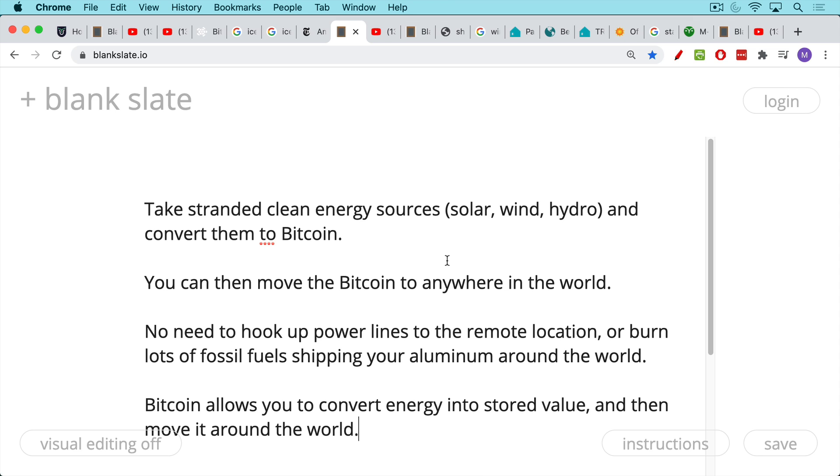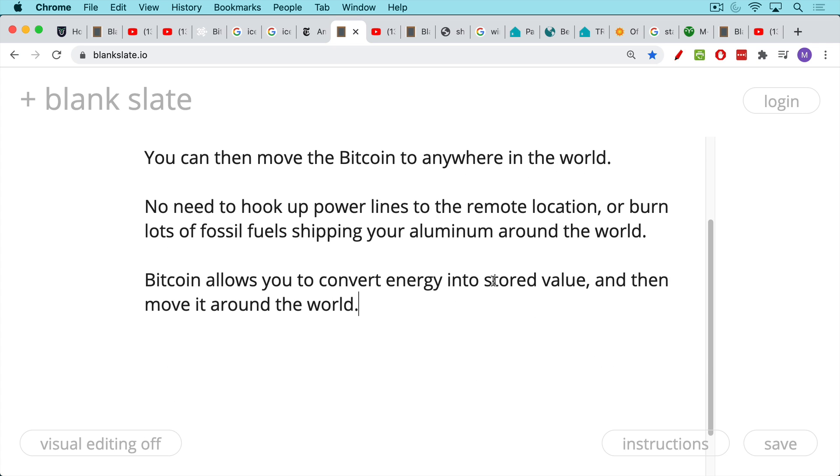There's no need to hook up power lines to a remote location. Also, smelting aluminum is a very dirty process — people near these facilities in Iceland complain about birth defects and cancer. And once you've created the aluminum, you have to burn fossil fuel shipping it around the world. Bitcoin is much, much cleaner. It allows you to convert energy into stored value. You use your excess electricity to mine Bitcoin, buy a Bitcoin miner, and send your earnings anywhere in the world.